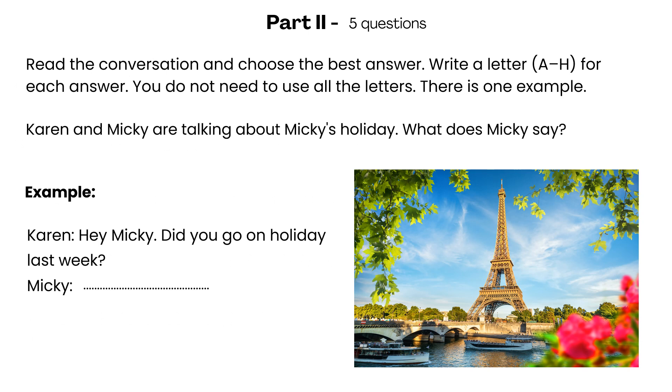Part 2. Read the conversation and choose the best answer. Write a letter, A to H, for each answer. You do not need to use all the letters. There is one example. Karen and Mickey are talking about Mickey's holiday. What does Mickey say? Hey Mickey, did you go on holiday last week? The answer is B. Yes, my family and I went on holiday.